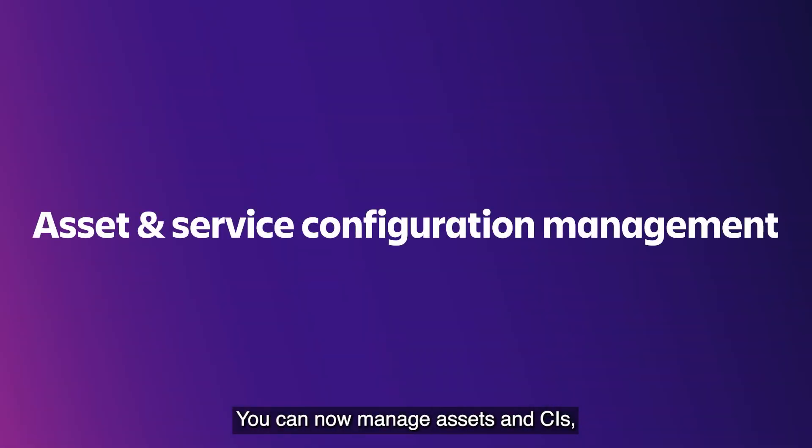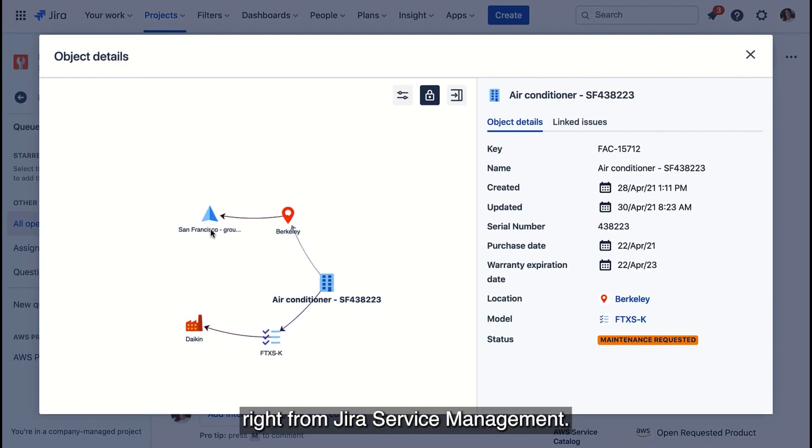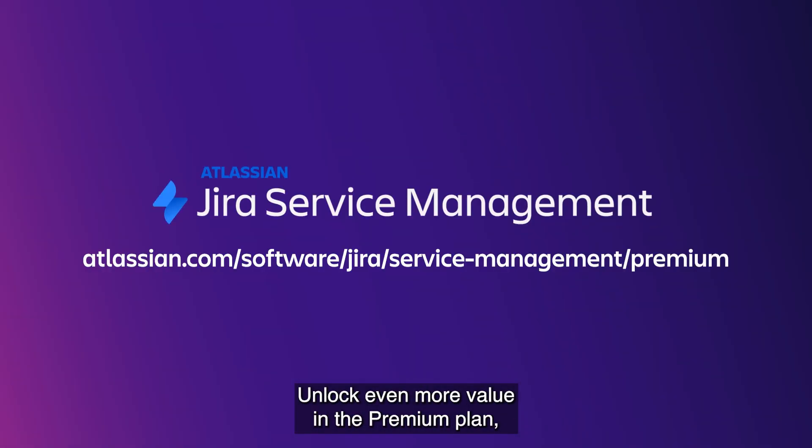You can now manage assets and CIs, quickly troubleshoot incidents, and minimize the risk of changes right from Jira Service Management. Unlock even more value in the premium plan designed for high-velocity teams that are scaling fast.